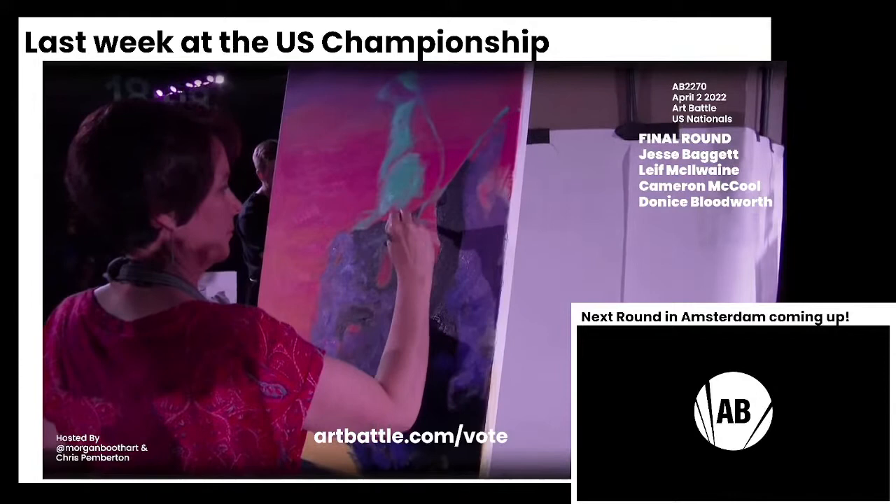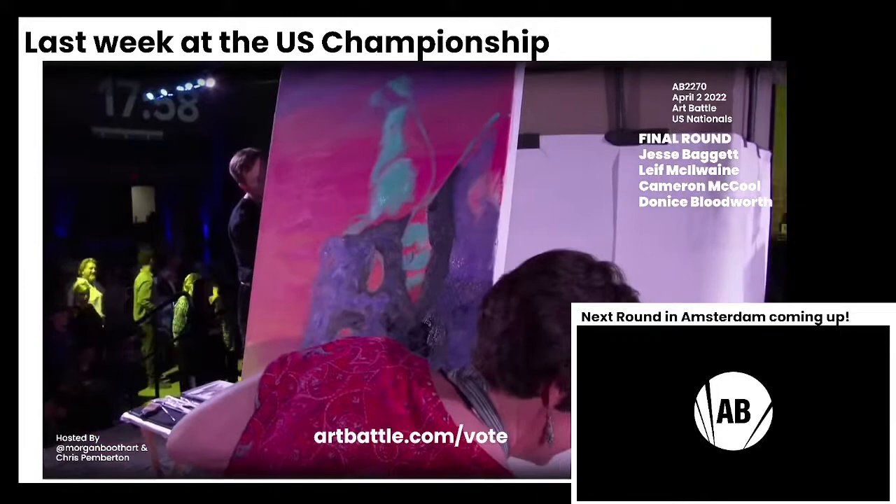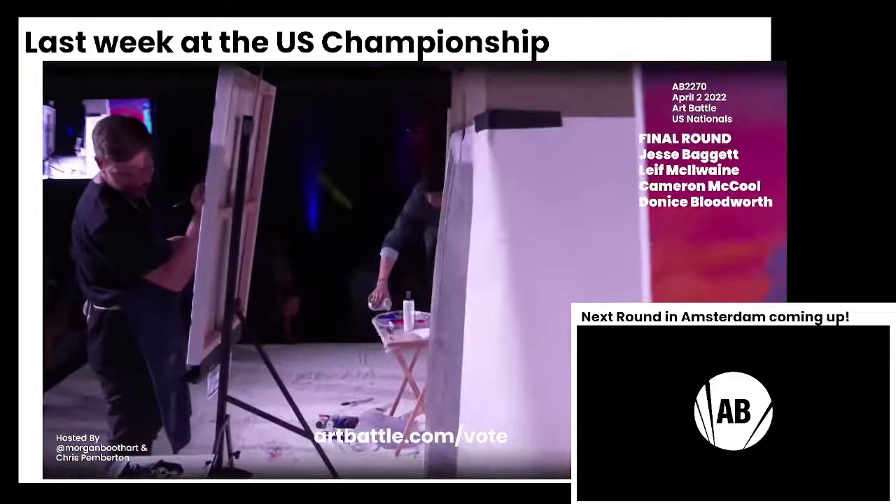She was interviewed by Art Battle co-founder Simon Plaskus and he asked if she had a plan for the final round, if she made it. And she said that she absolutely did. So she's practiced these paintings and she's totally ready for this.